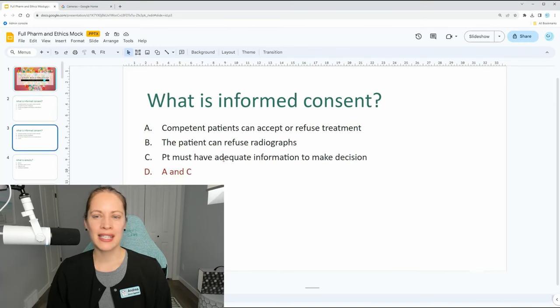Informed consent is actually A and C. Informed consent is about the patient being informed of what's happening. When they make that appointment, when they show up at the dental office, when they're sitting in your chair, you're assuming they know they're in the dental office and are okay with the appointment today.